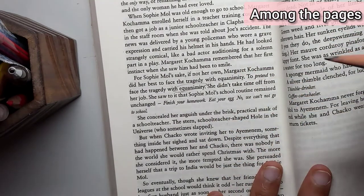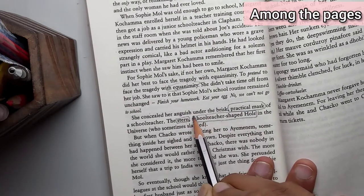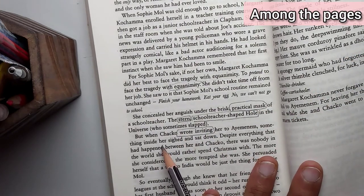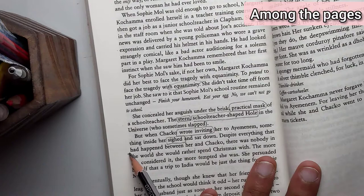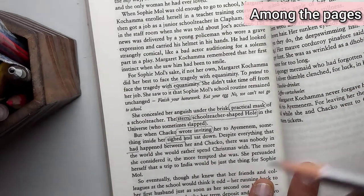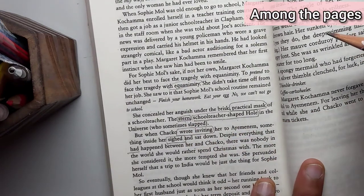In this sentence, there are many words you can underline — for instance, 'practical mask' and the phrase 'stern school teacher shaped hole.' For grammar, 'Chako wrote inviting her' is past continuous tense. 'Something inside her sighed and sat down despite everything that had happened' — here 'had happened' is past perfect tense. So in this one paragraph we have understood many aspects of tense as well as vocabulary like 'stern' and 'sighed.'